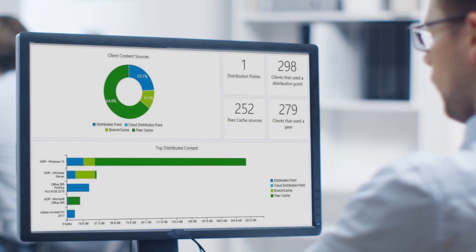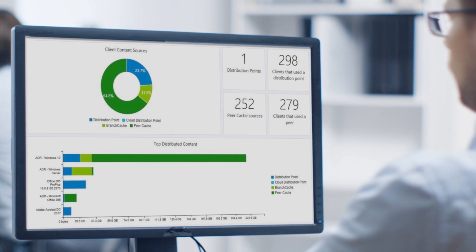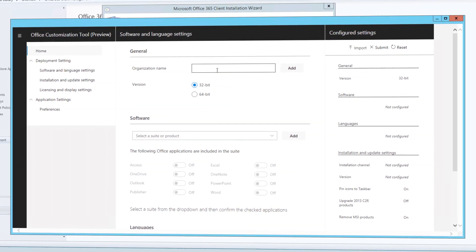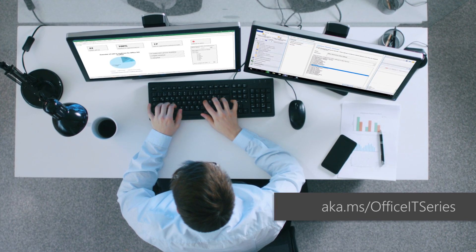One of my favorite dashboards shows all the bandwidth that we've saved in Configuration Manager with delivery optimization globally, and here's what one looks like that you can see in your own Configuration Manager console. Next is Office and Line of Business application delivery. This ensures that your apps are ready for automated deployment, and you'll need to be familiar with the click-to-run Office deployment and your configuration options. In fact, we just published a deep dive on Office deployment at aka.ms/officeit series that walks you through all the updates for preparing, upgrading, and managing Office.